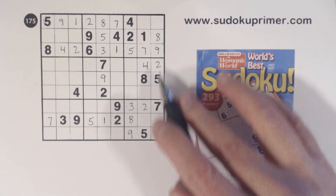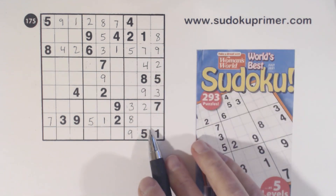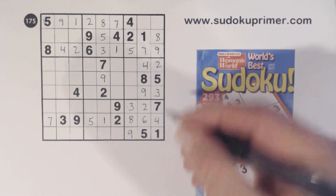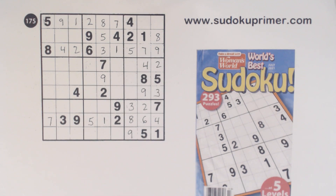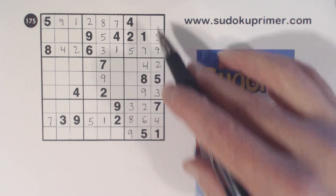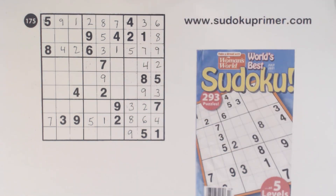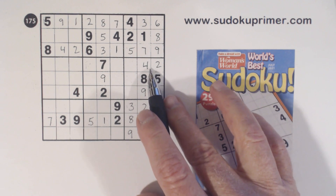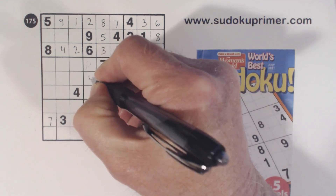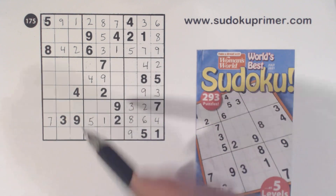Now we're missing 3 and 9 here, which we can solve with that 9. And we can also solve the 4 and 6 here with that 4. Box 3 is missing 3 and 6 — we can solve those. We've got a 4 here, 4 here, 4 here, so that's a 4. And we've got a 7, 7, 7 there, so that's a 7.